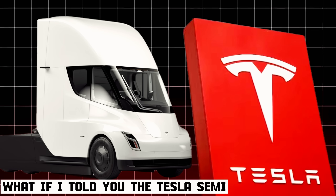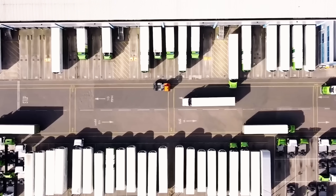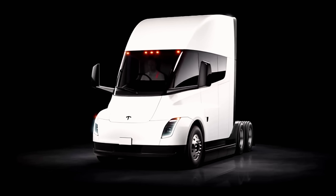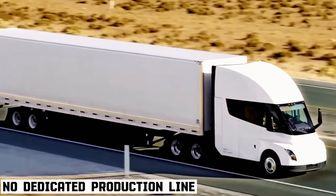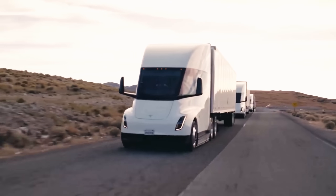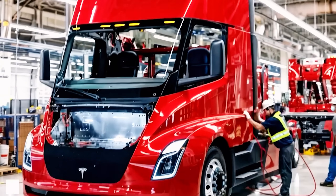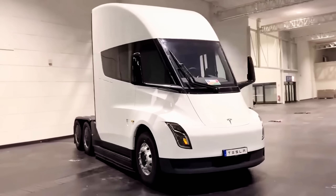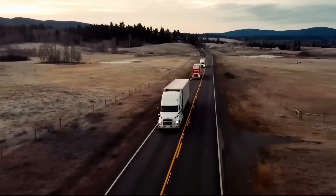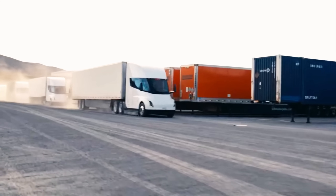What if the Tesla Semi is on the edge of a production revolution that could change trucking forever? For years, this groundbreaking vehicle has faced one major problem: no dedicated production line. Unlike other Tesla models, the Semi relied heavily on manual assembly, with only a few specialized machines capable of handling parts for a truck of this scale. This bottleneck explains why, nearly eight years after its debut, fewer than 1,000 Semis are on the road. Many even joke that building the Semi was production hell.